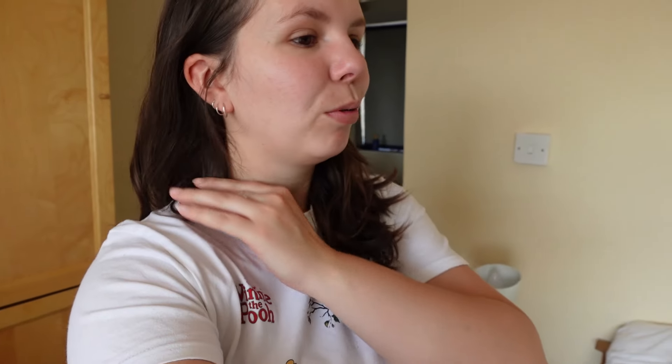I got up super early at 6 with Tom this morning because he had work that early, and I had work at half past 8, then finished work at 12 and now I'm home after doing some shopping. It's about 3 o'clock now and it is hot, hot, hot.